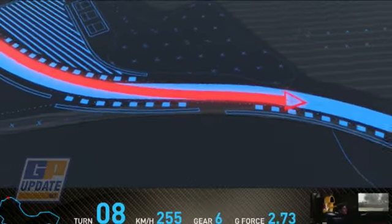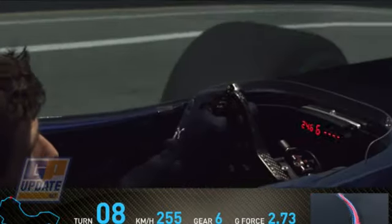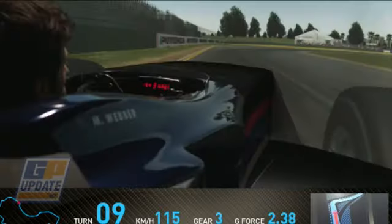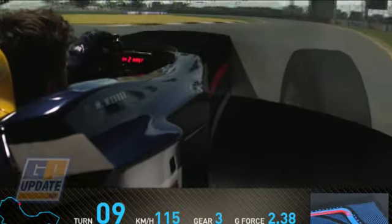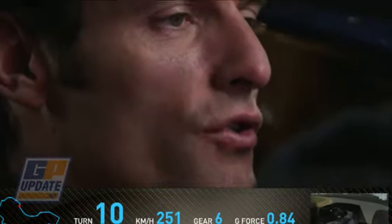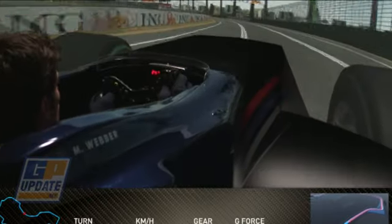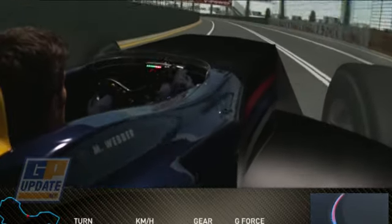Coming now around the back of the lake, very fast, building the speed. Up to seventh gear, hard braking over a very bumpy entry point. A crucial exit is needed there for a good run onto the back straight. You can see the palm trees on the right — gives you a sensation of speed.